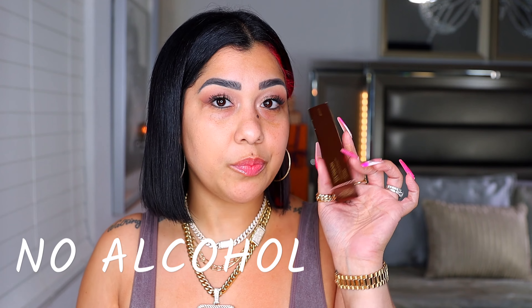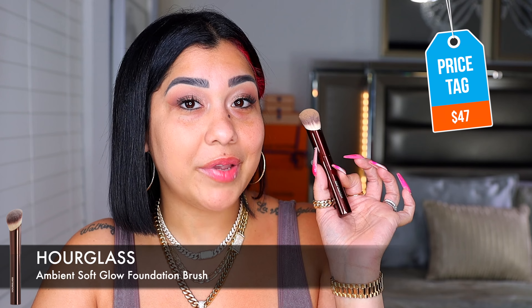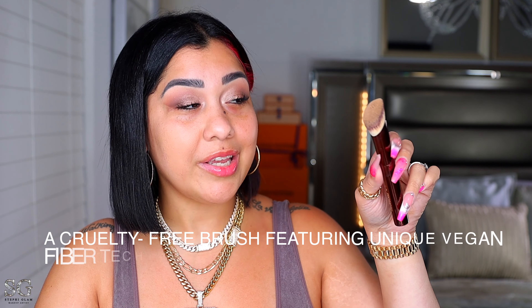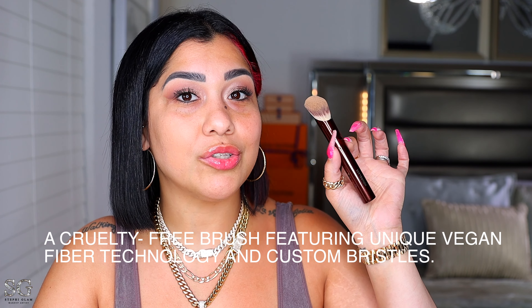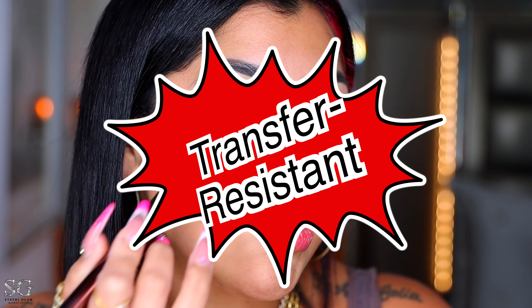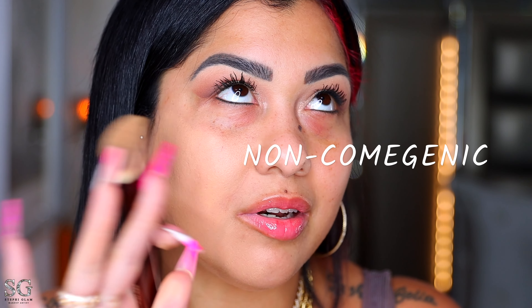Before we apply the foundation, I also picked up the Ambient Soft Glow Foundation Brush — it's $47, made in China. I know it's pricey but what can we expect from Hourglass? It's very pretty, I love the shape of it. It's supposed to be gluten-free, the bristles have vegan fiber technology and are custom-made to mimic the fingertips. I applied one pump into the brush — it's supposed to be transfer-proof with light blue protection and non-comedogenic.